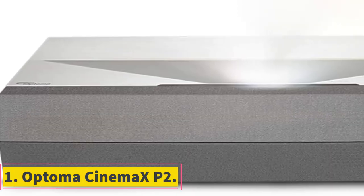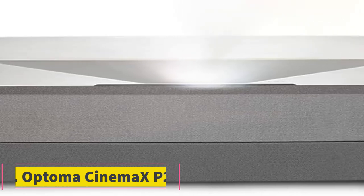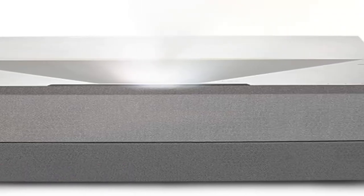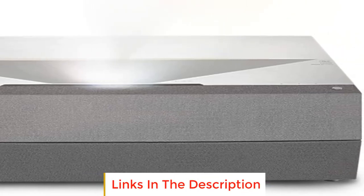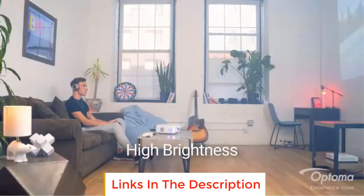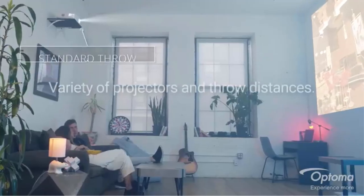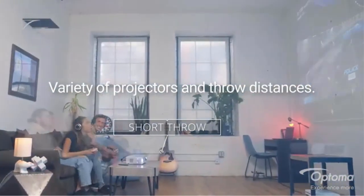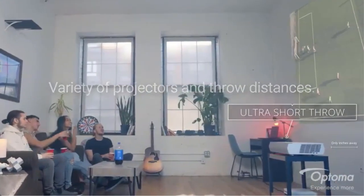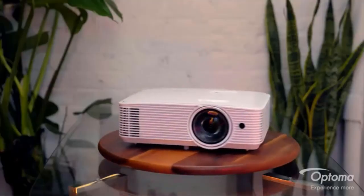Number 1: Optoma Cinema X2P. The Optoma Cinema X2P is an advanced home theater projector that offers an immersive cinematic experience with stunning visuals and convenient features. With 4K Ultra HD resolution and HDR10 technology, it delivers high-quality and lifelike images. The projector also boasts an impressive contrast ratio of 2,000,000:1, ensuring deep blacks and vibrant colors for a truly immersive viewing experience.